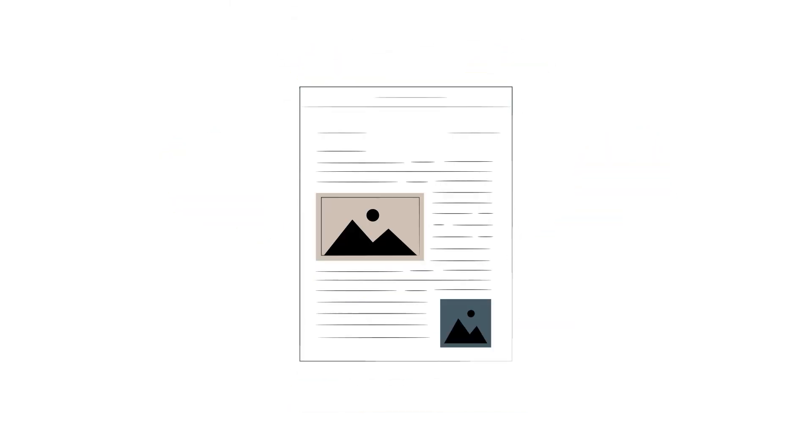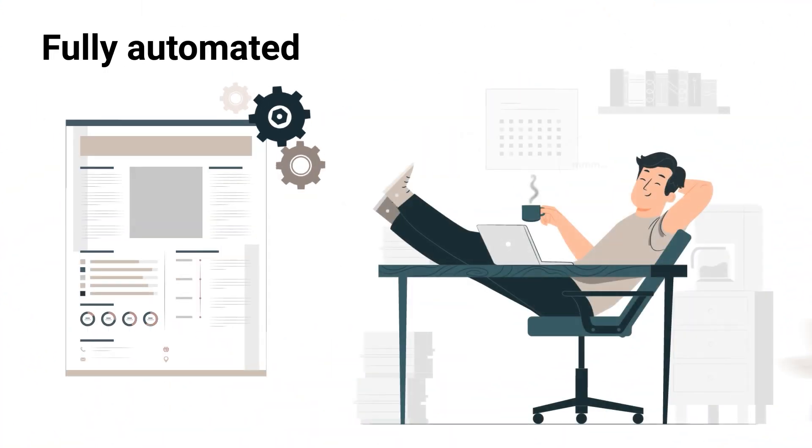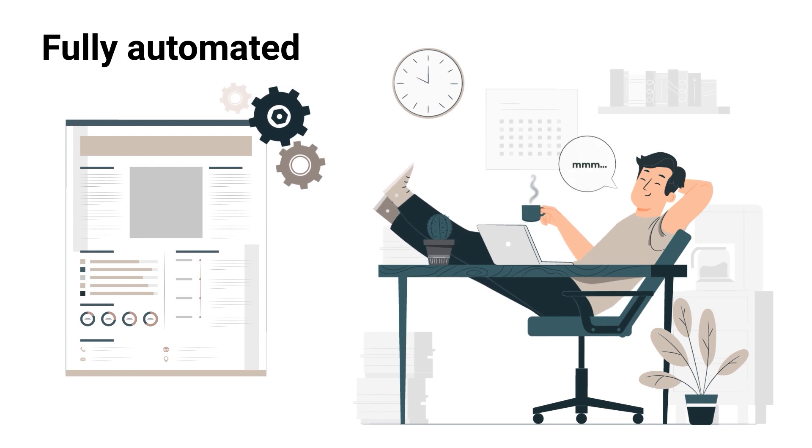Step 2. You specify the layout and choose your level of automation. Fully automated: your publications are generated without any manual interaction on your part.